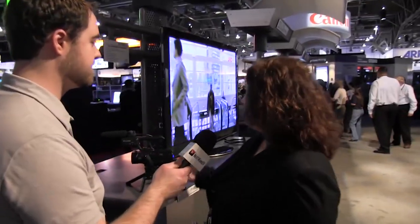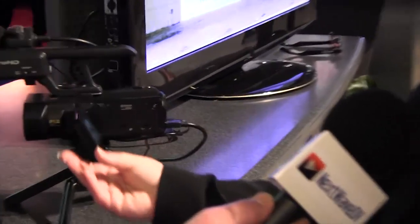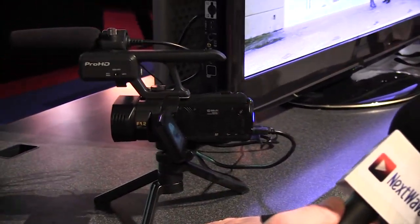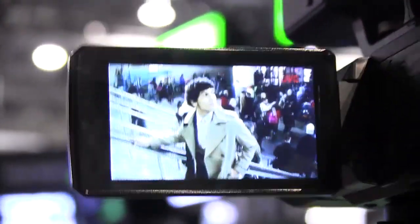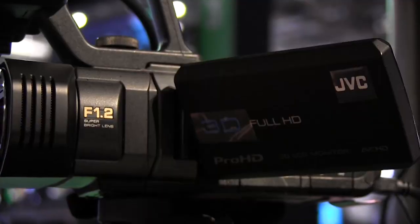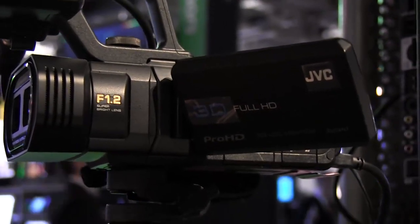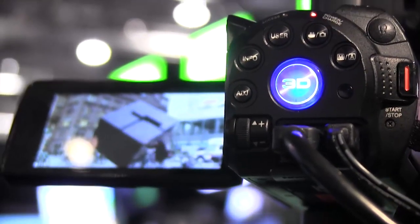I understand you guys also have a new 3D camera that you're demonstrating. Yes, we do. This is the GYHMZ1U camera. It will be shipping in September of this year with a price point of under $2,500. The camera is pretty small but really powerful — it shoots 24p as well as 60i footage, has an auto stereoscopic 3D screen for the viewfinder, full 1920x1080 resolution, two XLR audio inputs, and a five times optical zoom in 3D mode.